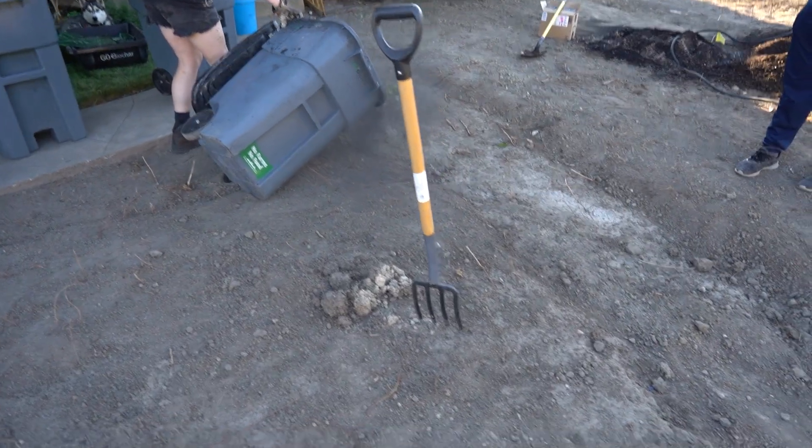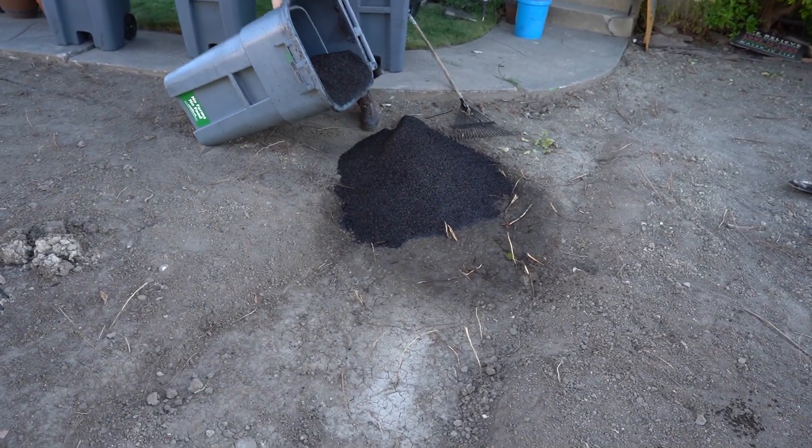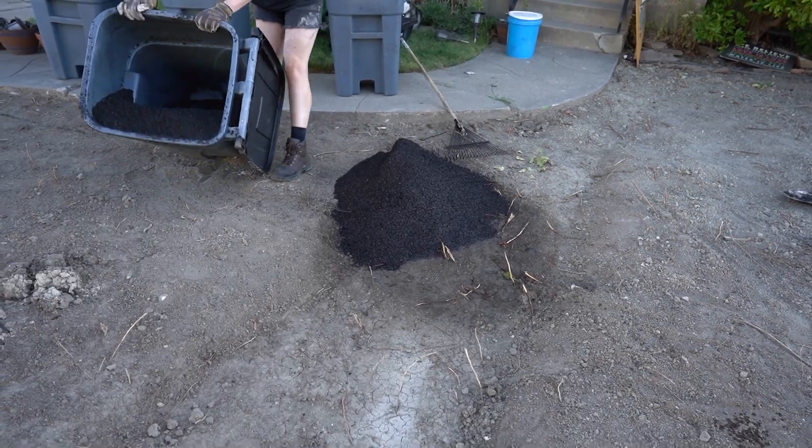It does feel like a fantasy movie, like the demon is being unleashed. I didn't really mean to put that in my pathway, but that's fine. I can rake it out. Let's do another one over here.